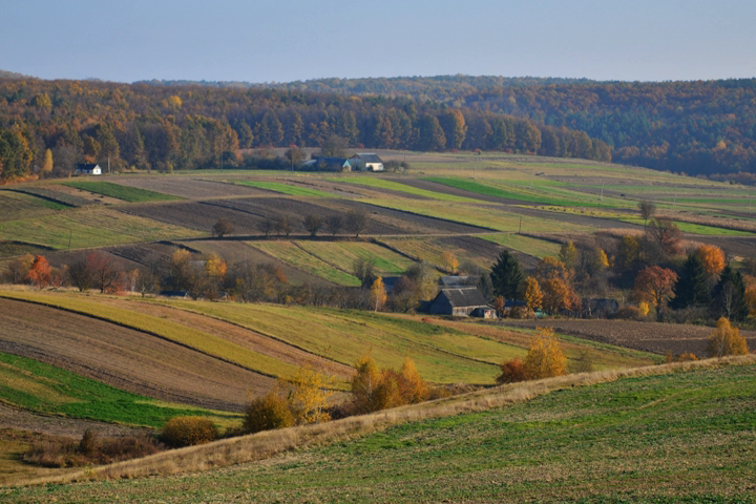Bushchansky Reserve: a complex of alder and pine forests, and reed-sedge swamps.